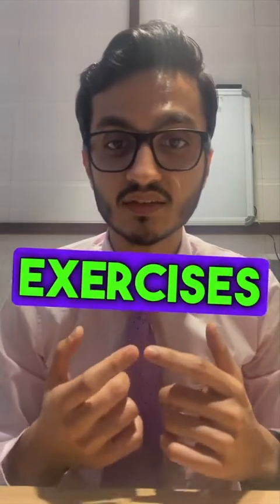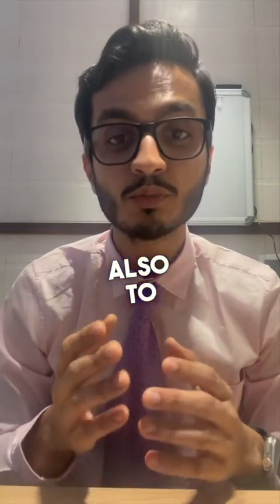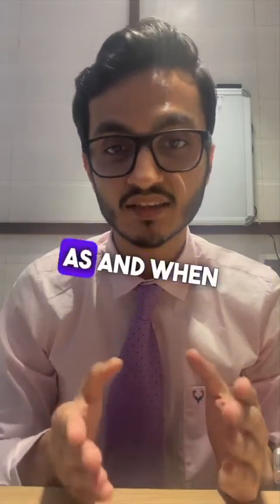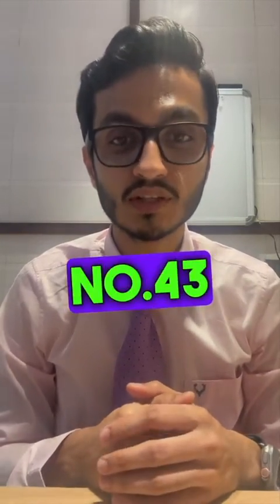This includes various breathing exercises as well as chest physiotherapy. To prevent recurrent infections, the child is either put on a prophylactic antibiotic or treated with antibiotics as and when necessary. This is Dr. Kaustu Mohite, your pediatric pulmonologist, in episode number 43 of Daily Dr. Dose. Thank you.